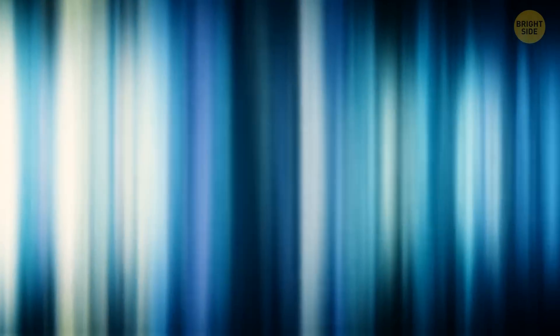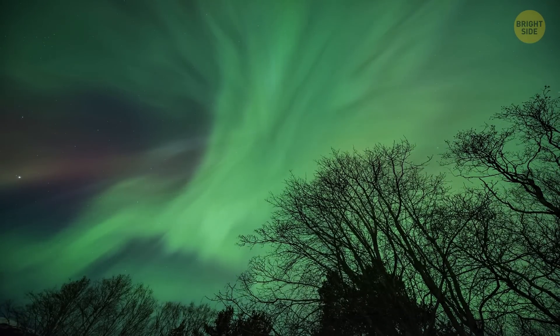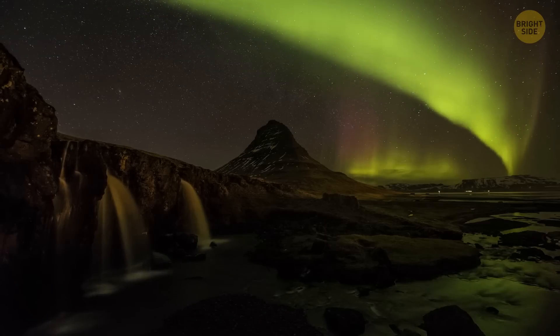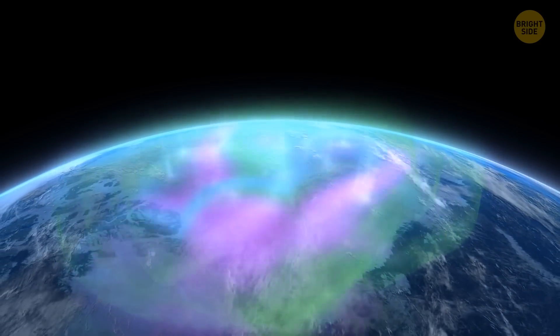If we could zoom in on the phenomenon, we'd see nothing but billions of flashes occurring at super high speed. And the auroras make noise — noise is the correct term for it. A mixture of bird chatter with bad radio static. That's just the intensity of the encounter between solar storms and the Earth's atmosphere.